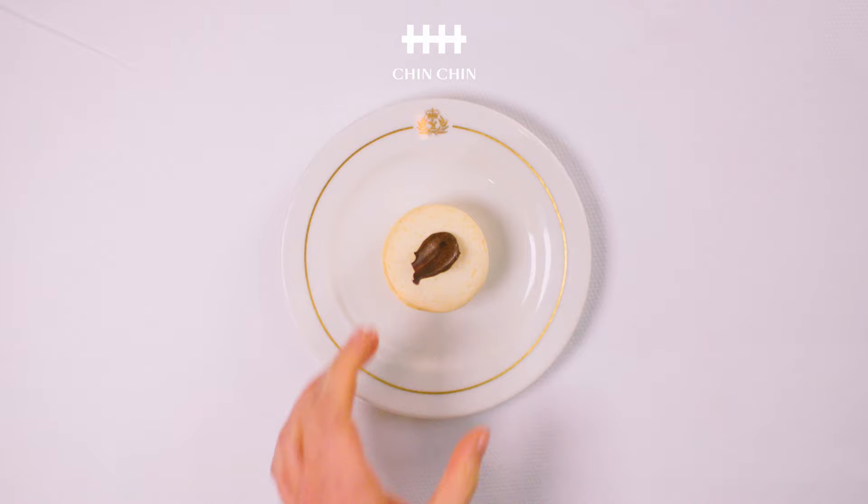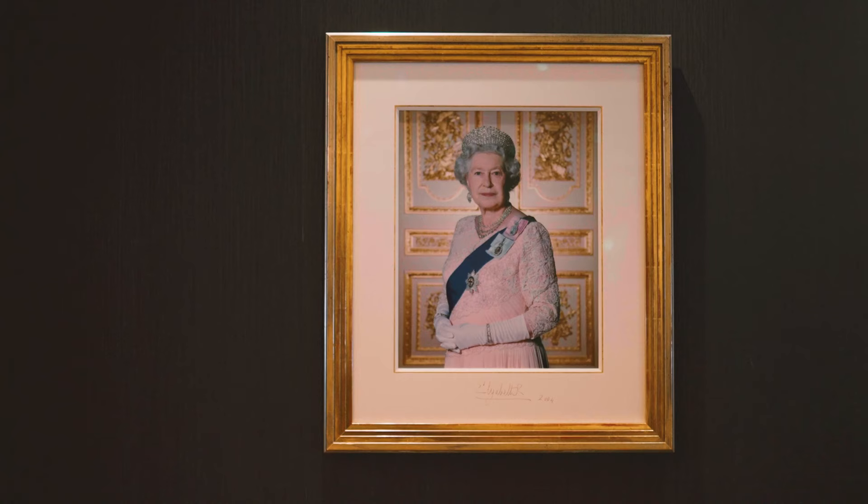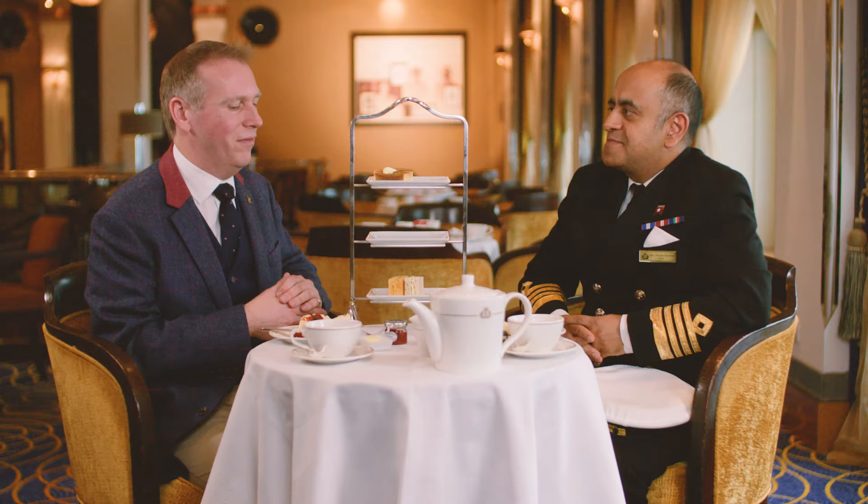Captain, thank you for inviting me on Cunard's Queen Mary 2. This has been a wonderful afternoon tea — in fact, I can say even a little bit royal with all these royal portraits, paintings, and memorabilia around us. I feel a bit nostalgic as well today. Thank you for this amazing experience. It's a pleasure having you on the Queen Mary 2 and I look forward to you sailing with us again in the near future. Chin chin.